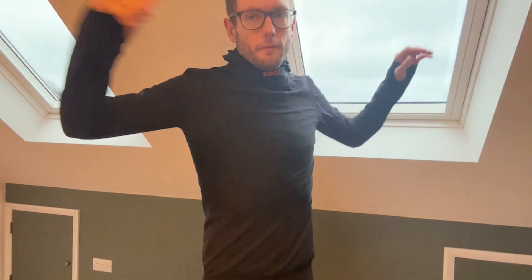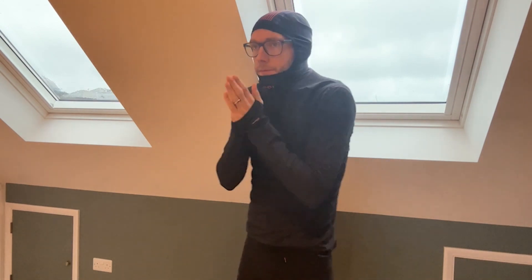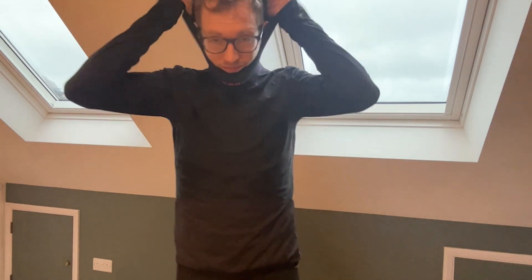It's got a nice high neck and it follows on from the Waltec top — the standard Waltec top has no hoodie. The new one with the hood feels almost a bit warmer, and the neckline obviously helps. I was running in the snow here in the UK in sub-zero temperatures with just this and a gilet at times, and it's really warm.